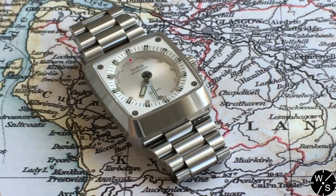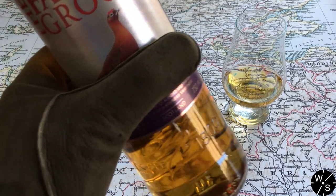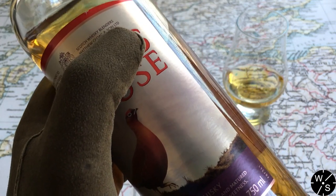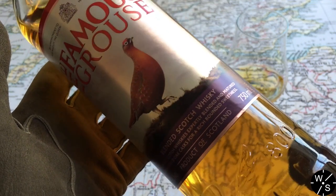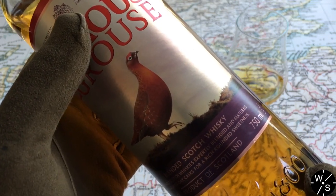Now I'm going to pair this watch with a scotch — pairing the Zodiac Astrographic with the Famous Grouse. Famous Grouse has been around since 1896. The 1800 date on the bottle refers to when Matthew Gloag and Son Limited were founded in Perth, Scotland — not how long they've been producing the Famous Grouse blended scotch whisky. So it's been produced since 1896, but the distiller has been around since 1800.